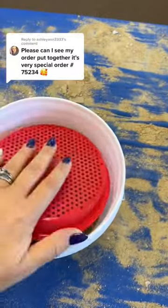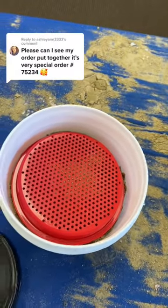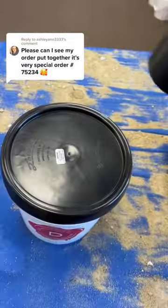Last scoop of Confetti Sand. Since this is extra special, I'm adding in the sifter for free. Let's get ready to bang this guy shut. Happy mining, Ashley!